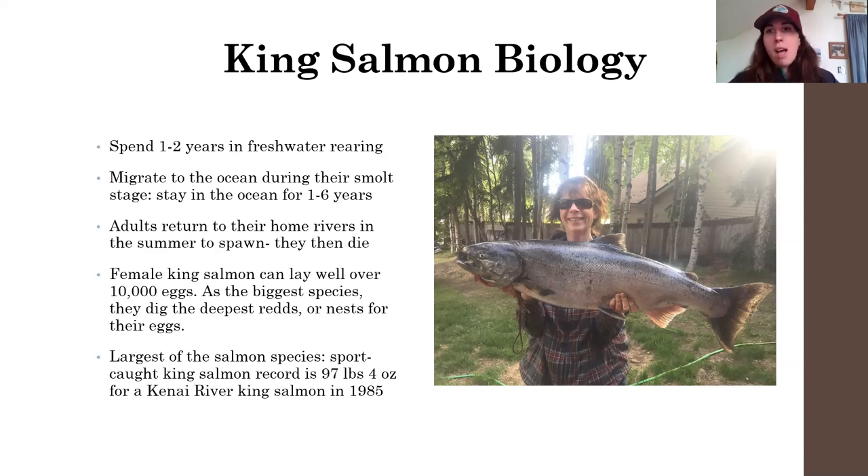Adults return to their home rivers in the summer. A lot of king salmon spawning around the Anchorage area happens in late July, and they all die after they spawn. Female king salmon can lay well over 10,000 eggs. Kings are usually the first salmon species to spawn in systems in south central Alaska. As the biggest species, female king salmon can dig the deepest redds or nests — since they have a larger tail than smaller salmon species, they can dig a nice deep nest, lay their eggs, and cover them up. When pink or sockeye salmon come into the same system later and choose the exact same spot, their nest will be shallower — so the king salmon eggs are protected deeper down.